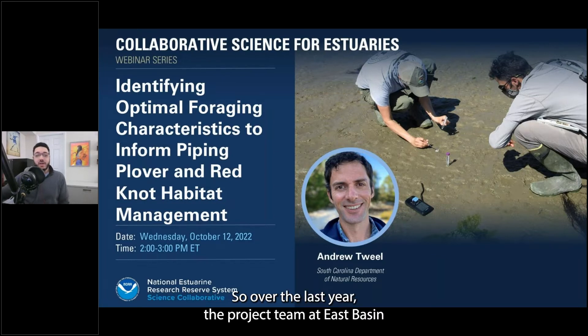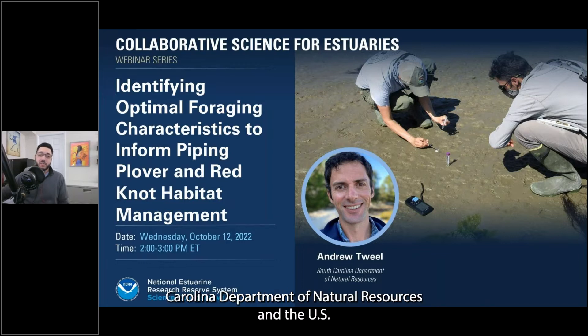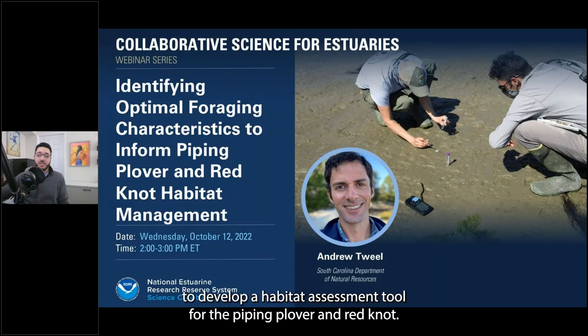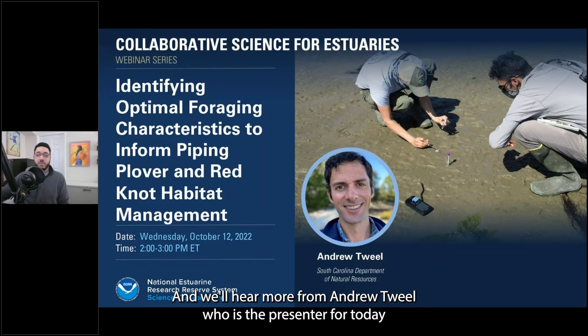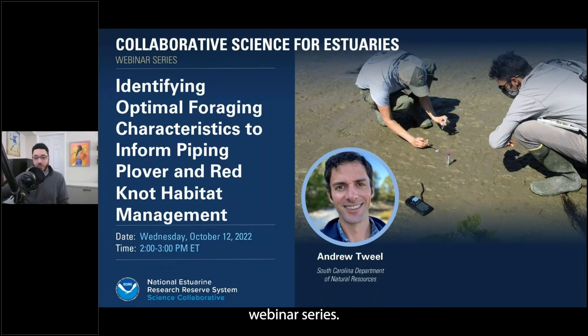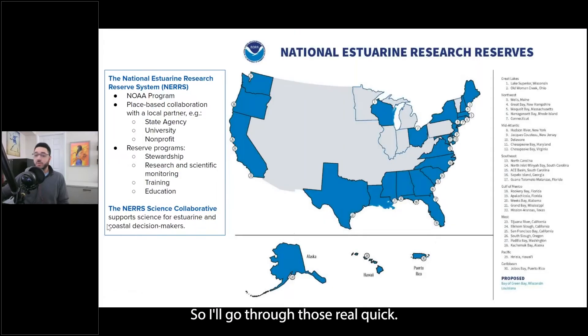Over the last year, the project team at Ace Basin National Estuarine Research Reserve worked with the South Carolina Department of Natural Resources and the U.S. Fish and Wildlife Service to develop a habitat assessment tool for the piping plover and red knot. We'll hear more from Andrew Twill, who is the presenter for today, but first I've got a couple housekeeping slides for people who are new to the webinar series.